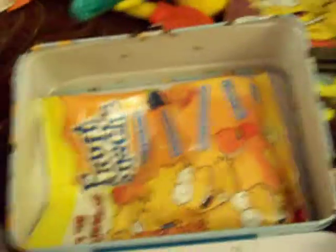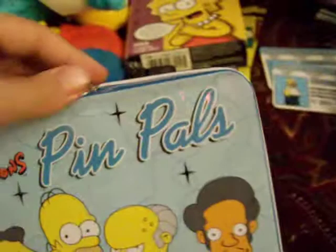Those are in the box. Here's the Simpsons Pen Pals lunch box. Open this up — it's got the bag in there, fruit snacks. I'm not really sure why those fruit snacks are Simpsons; they aren't really in the shape of Simpsons or anything. They look like fruits.